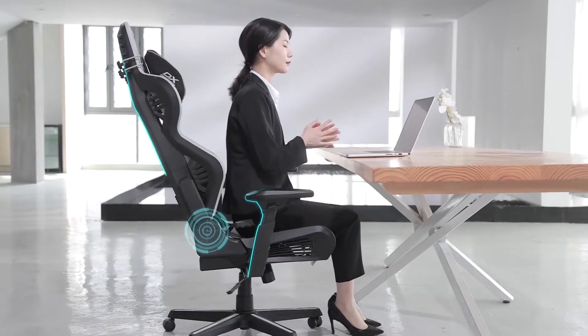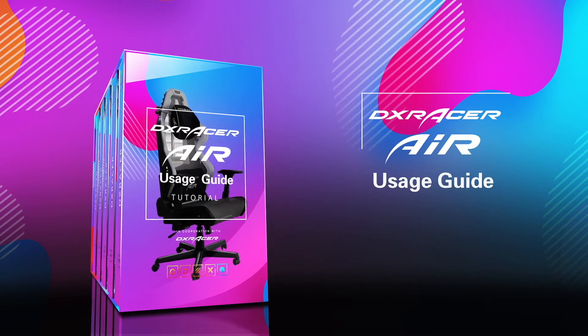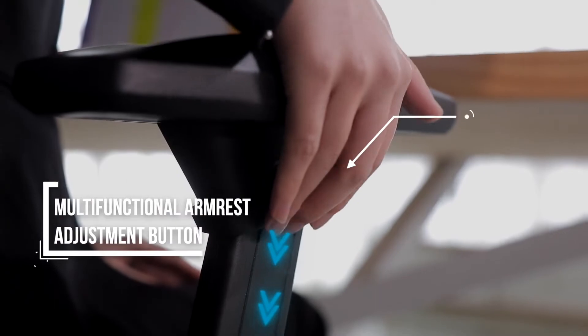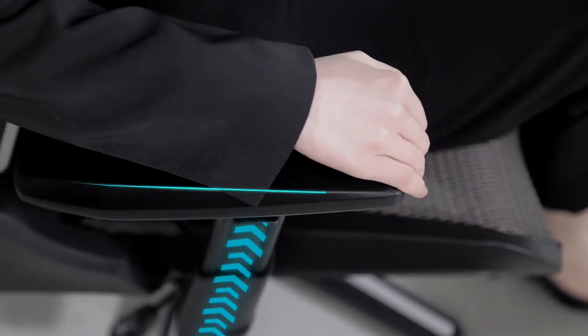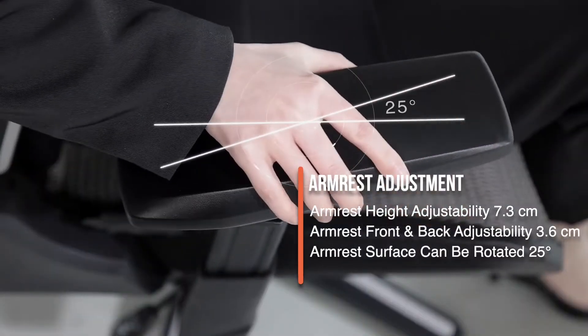Thank you for choosing DXRacer. Here are some of the DXRacer Air features. To move to a different sitting position, the multifunctional armrest can be adjusted vertically, forward to backward, or rotated within a small range through the adjustment button.